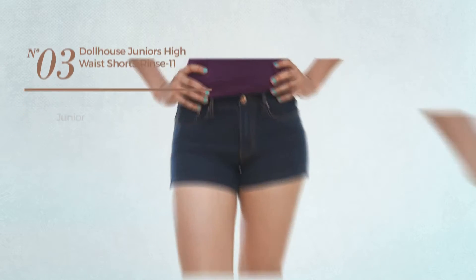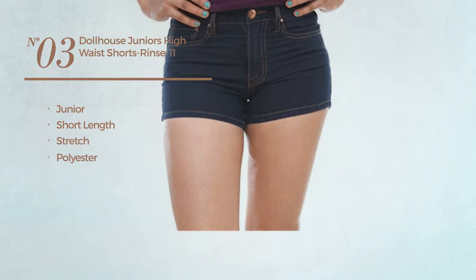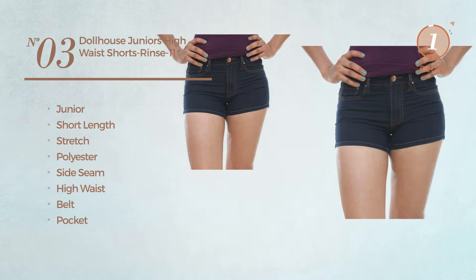Number three: a junior short length shorts, produced with stretch polyester. This shorts includes side seam, high waist, belt and pocket. Available in four more colors.